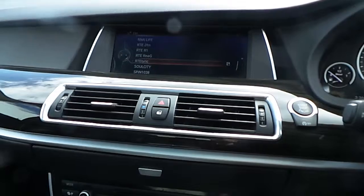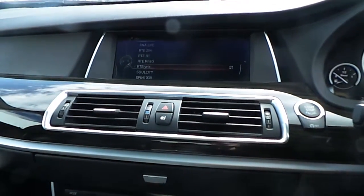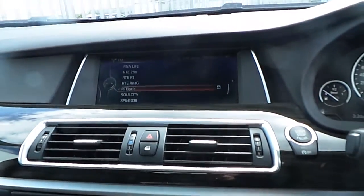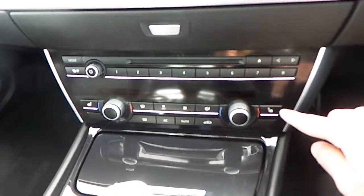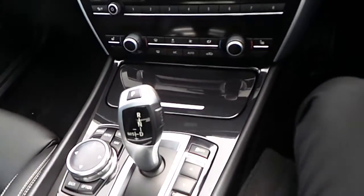Taking a closer look at the central console, we can notice the start/stop engine button, this massive 9-inch screen along with BMW navigation system, 2-zone climate controls, heated seats in the front, and an 8-speed automatic gearbox.